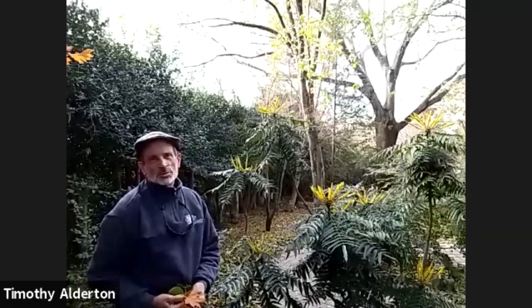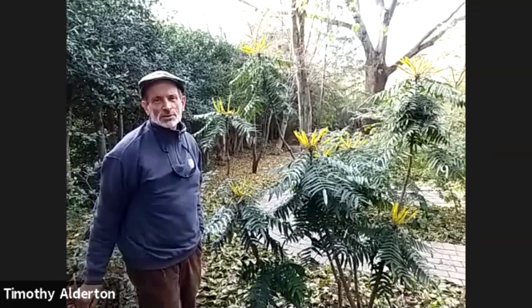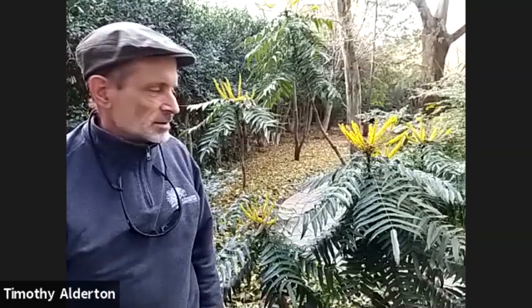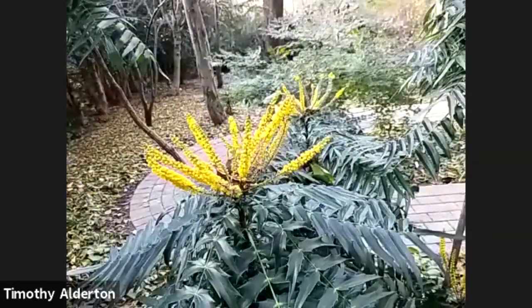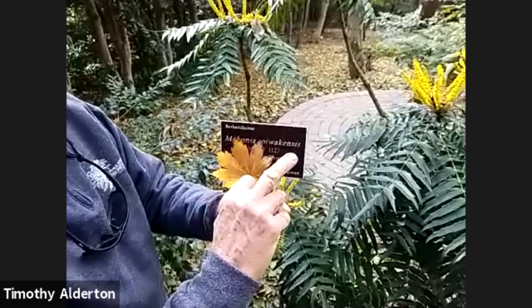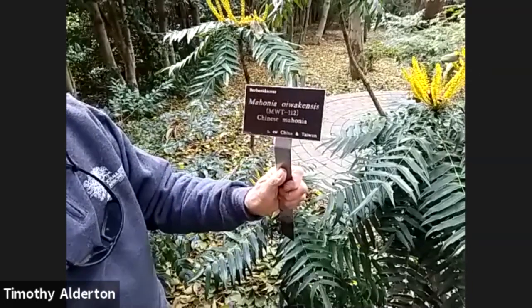A month ago when we did the Plantsman's Tour, we highlighted a number of Mahonias. We've only had a little bit of frost — only a few degrees — in the last month's time, so many Mahonias have continued blooming all month long. This is one that we don't often see bloom really well because, like so many of the Mahonias, they start blooming just about the time we have really hard frost. This is Mahonia oiwakensis. Anytime you see that -ensis ending to a word, that means 'from,' so this is from Oiwak — a place name.